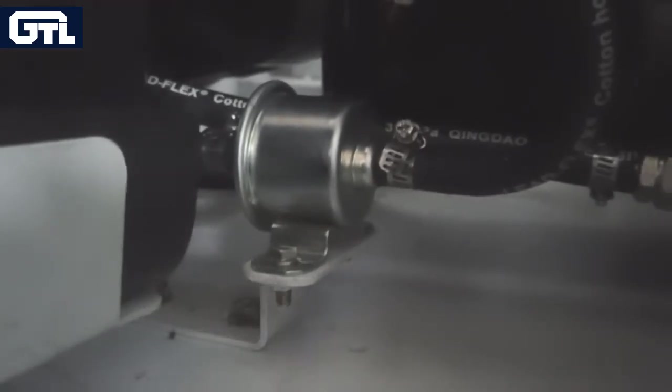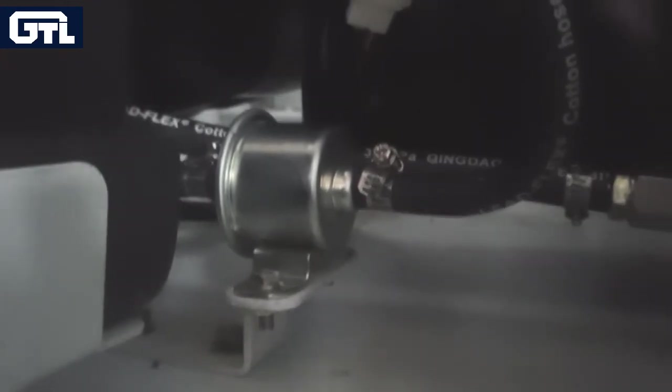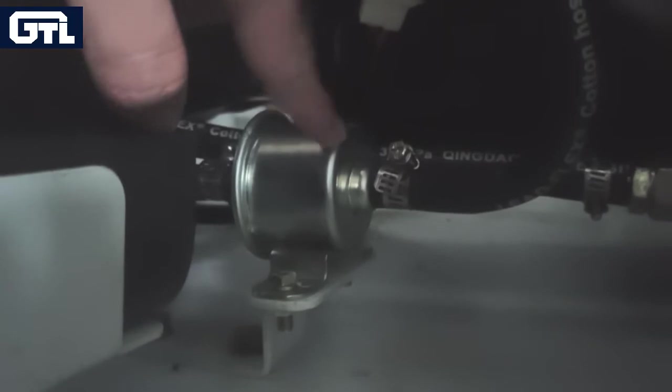Our reefer generator is equipped with an electric pump. It can automatically purge air in the engine fuel system, improving the success rate of starting.